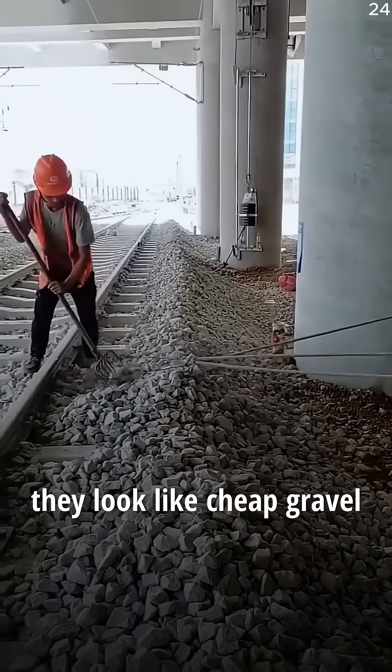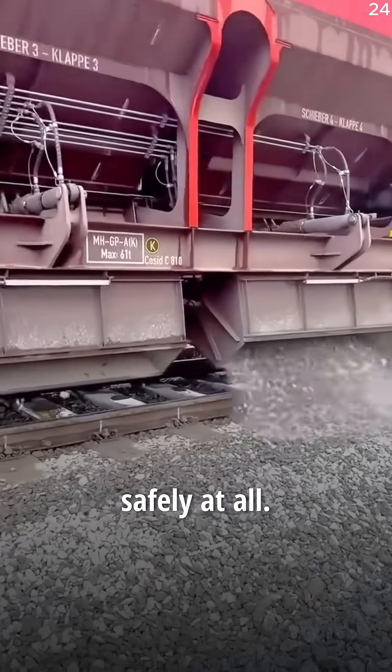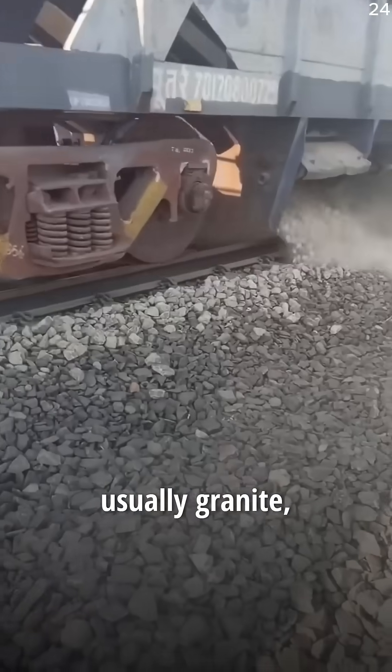At first glance, they look like cheap gravel thrown around for support. But without them, trains wouldn't be able to move safely at all. These stones are made from super tough, high-quality rock, usually granite,